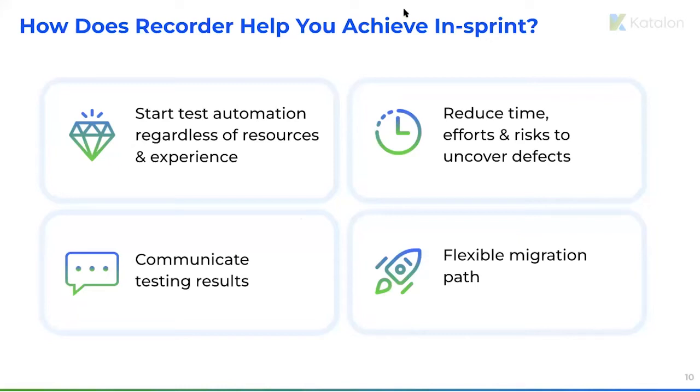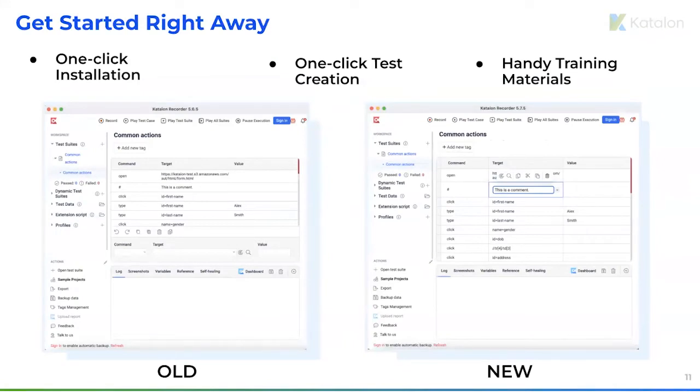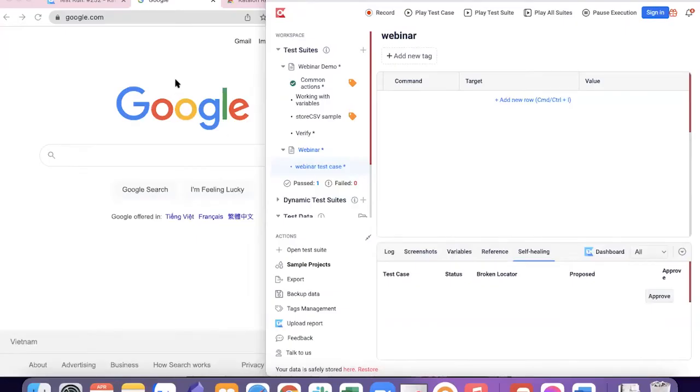How do all these values work together to help someone start in-sprint automation easily? Can you explain each one in detail? Sure. You can start test automation right away with very little effort — installation only requires one click on your browser. We also support scriptless automation with the record and playback function, which you can use to create a test script super easily. As you can see, here is the old UI of Katalon Recorder, which is similar to Selenium IDE or UI.Vision, and on the right is the new UI where you can edit your test script directly in a table, making it faster and easier to create and execute tests.